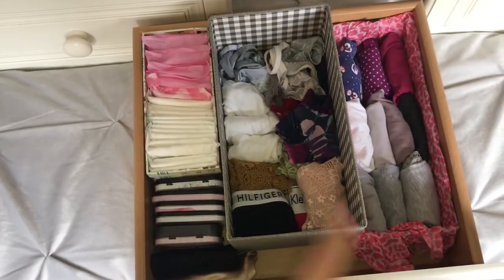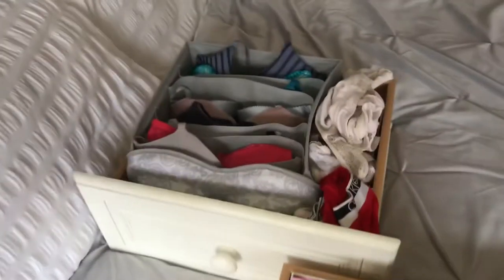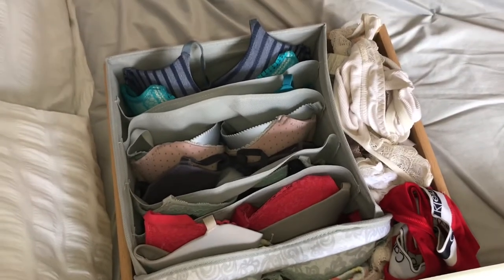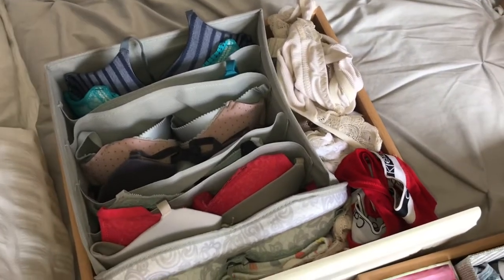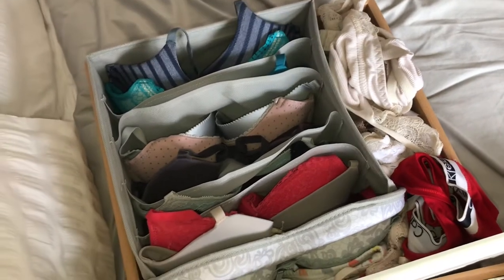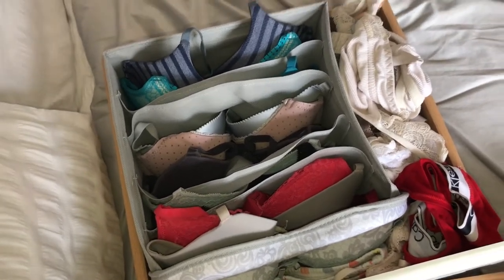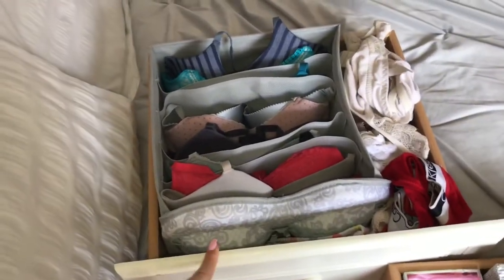Now I'm moving on to the bra drawer, which I'm most excited about because this is the one that's been doing my head in the most. I'm really going to contemplate whether I need each item or not. The thing is, I never like to throw anything out if I've spent quite a bit of money on it — so with bras I'm hesitant — but I'm going to try to be quite brutal.